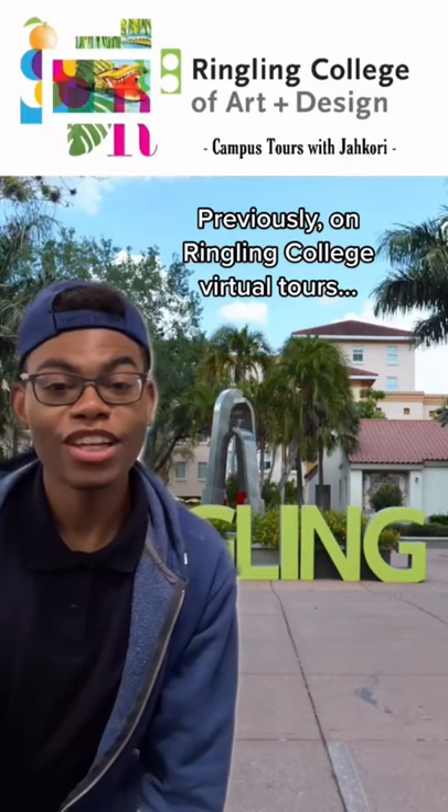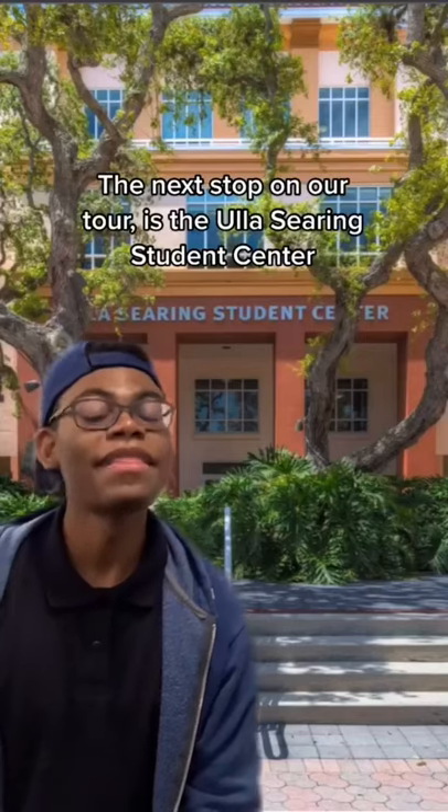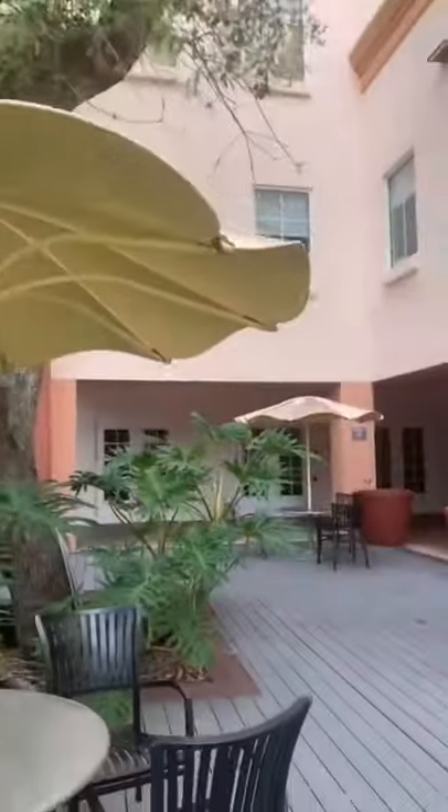Previously on Ringling College Virtual Tours, we visited the Scott Plaza. The next stop on our tour is the Ulla Searing Student Center. Ulla Searing is a complete living and learning environment by and for creative people.